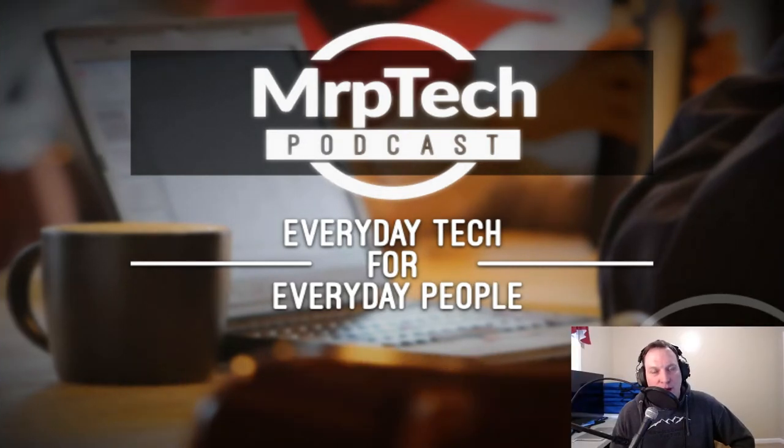Hi everybody, welcome to the MRP Tech Podcast. This is episode 178. My name is Matt and this is the weekly podcast discussing everyday tech for everyday people. In this week's episode I'd like to go down a rabbit hole of a story that I've been working on for the last few months. It involves some technology, but it's also to fill in listeners about something I mentioned a couple episodes ago.